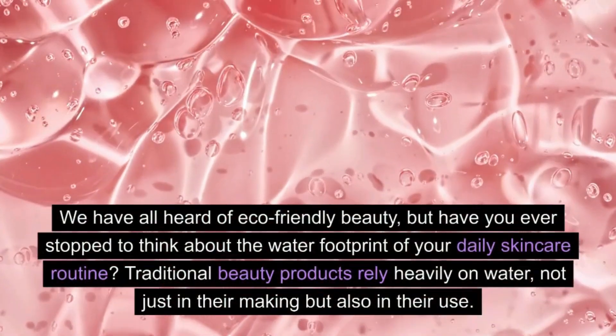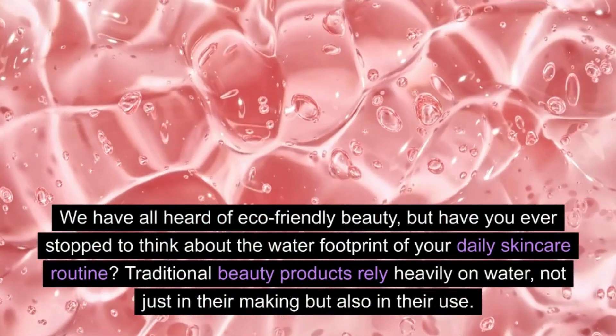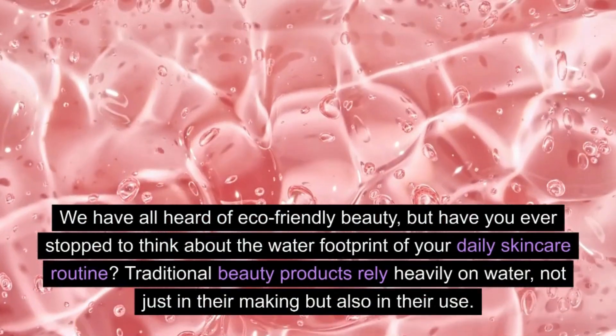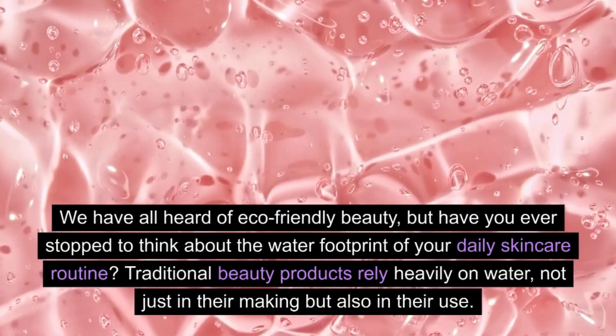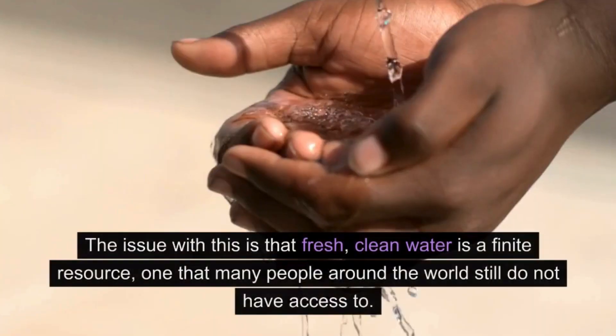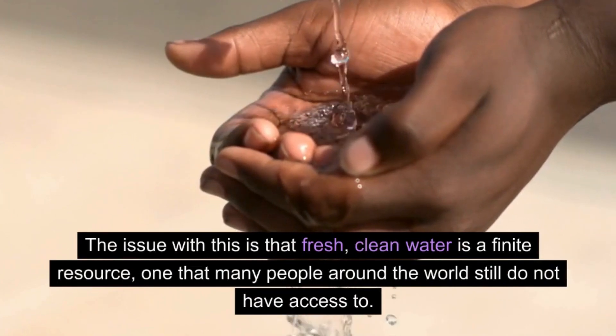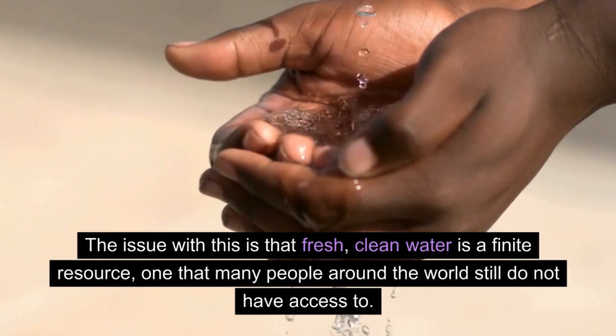We have all heard of eco-friendly beauty, but have you ever stopped to think about the water footprint of your daily skincare routine? Traditional beauty products rely heavily on water, not just in their making but also in their use. The issue with this is that fresh, clean water is a finite resource, one that many people around the world still do not have access to.